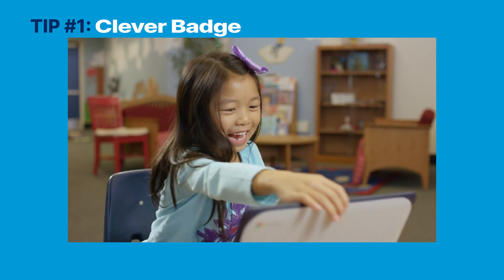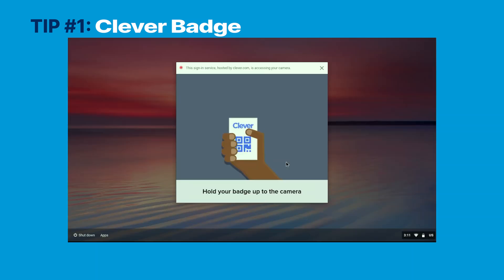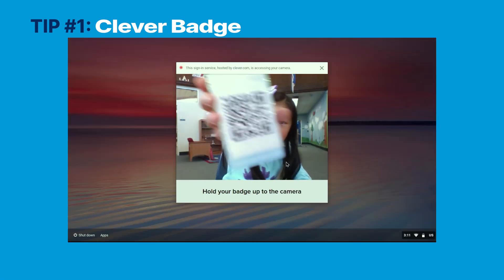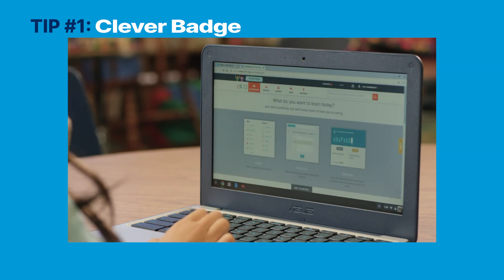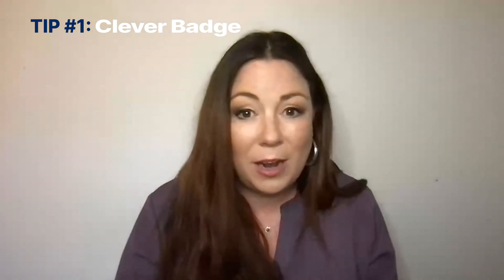My first tip: use a Clever badge. Clever badges are printed QR codes. Teachers may even attach the students' Google IDs and passwords to the badges. Students simply hold up the badge to their computer, and they are instantly logged into not only their device, but redirected to a teacher-personalized Clever website. It is so great, and it's so intuitive. Even our youngest students can now log into their devices simply by holding up a badge.